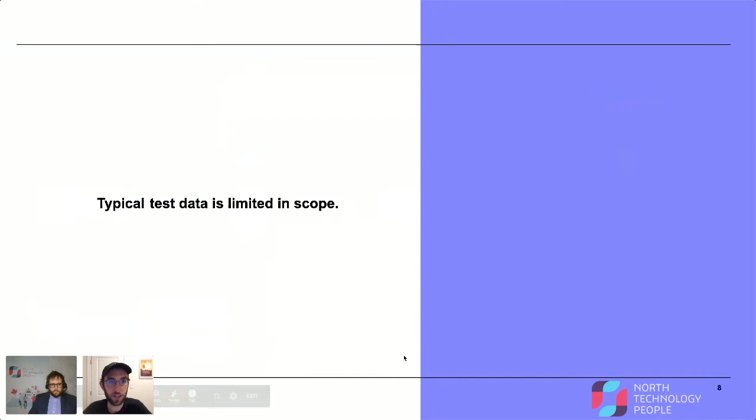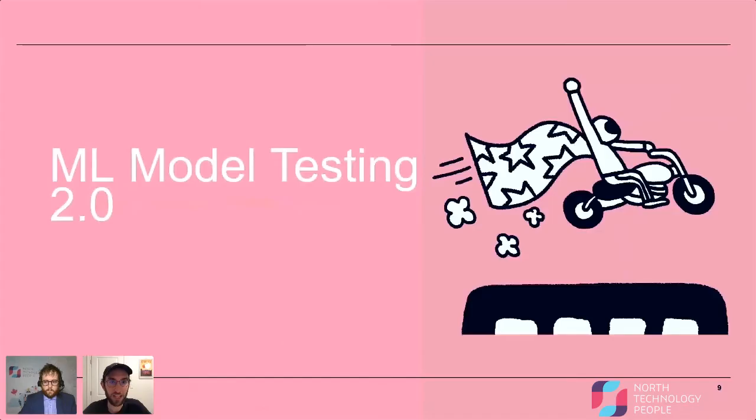This is all pretty standard. But I would like to make the argument that typical test data is fairly limited in scope. It's definitely much better than not testing, and it's not wrong, but it has room for improvement. That's where the motivation of this presentation comes from, and I'll get into what we've been doing more recently.